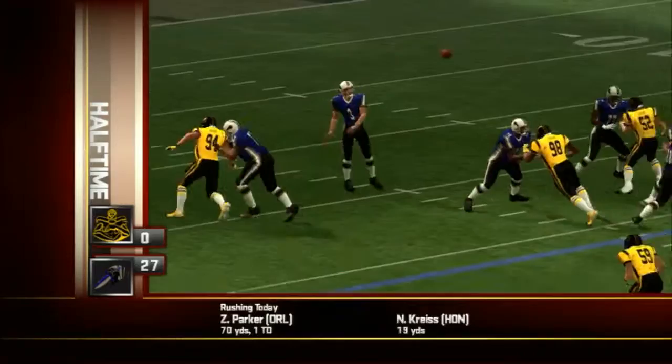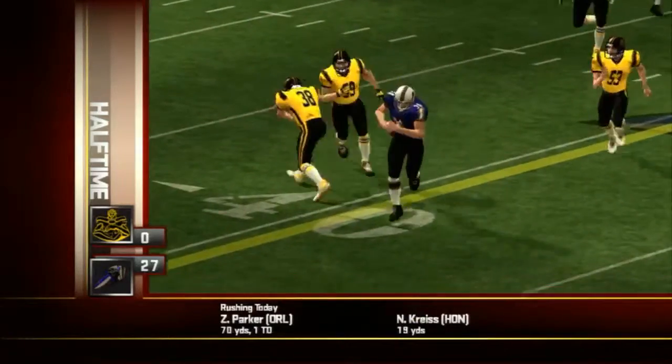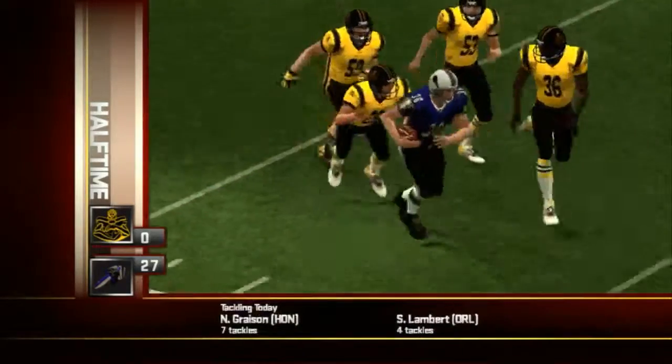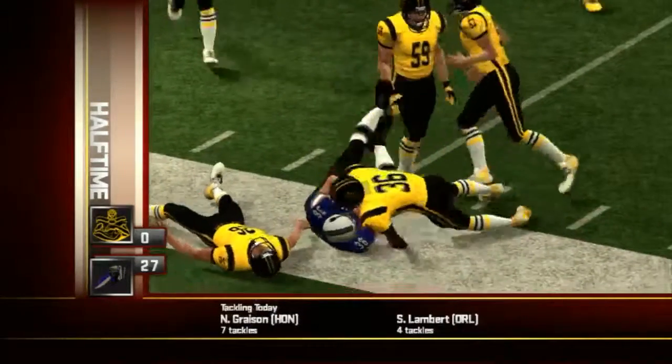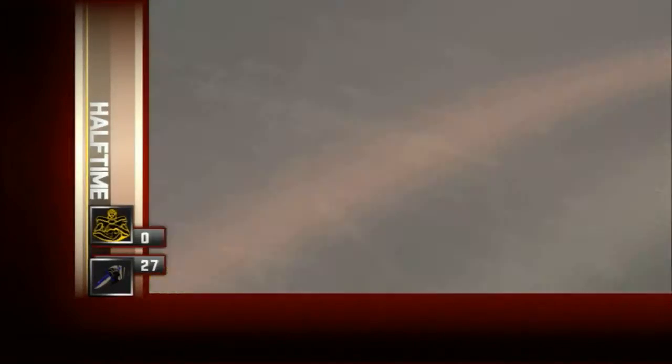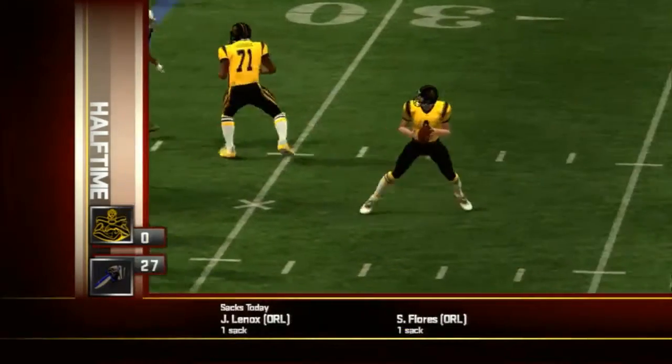Later in the second, number 36 had to work to find an opening but was able to haul this one in and set up a 36-yard field goal. The Intimidators winning 17 to nothing.